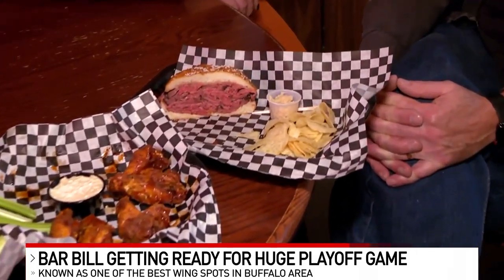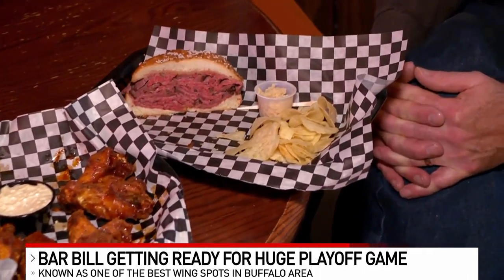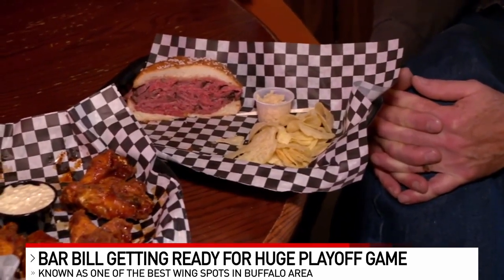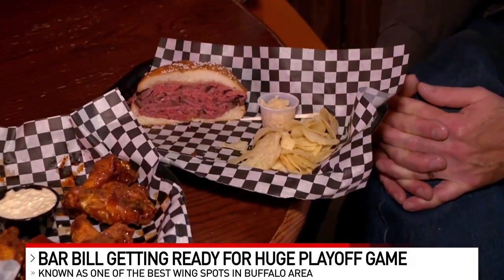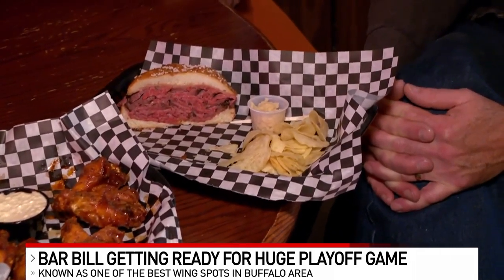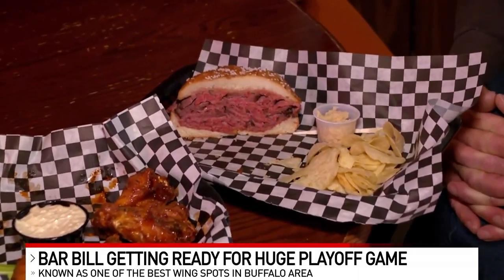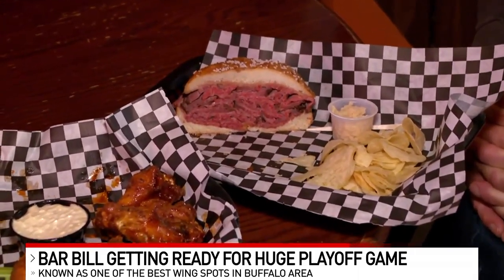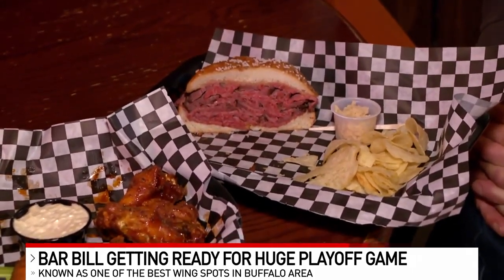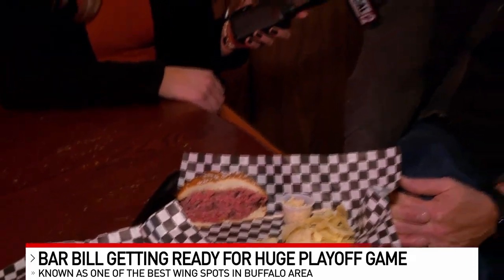The Beef on Whack is a mainstay of Buffalo food and Buffalo bar food. It's been around for over 100 years. It features very slow-roasted, tender roast beef on a roll called Kemmowack — an old German roll with caraway seeds, heavily salted. We've reduced it to just 'Whack,' so Beef on Whack, served with very hot horseradish. It is a delight.